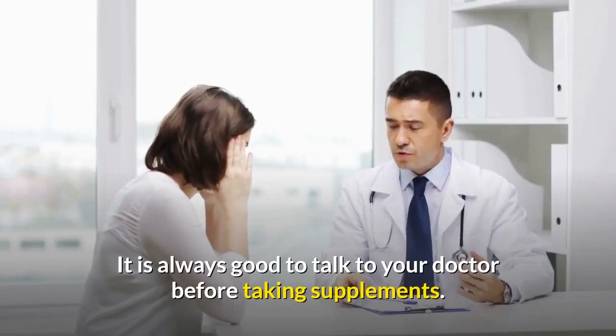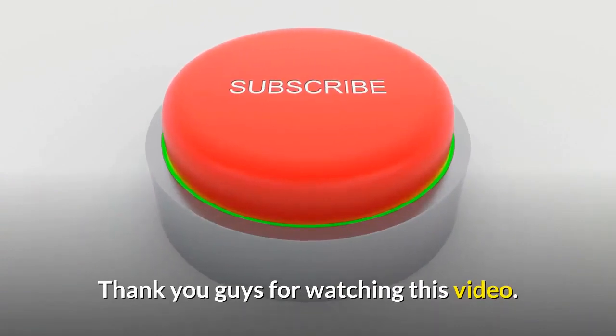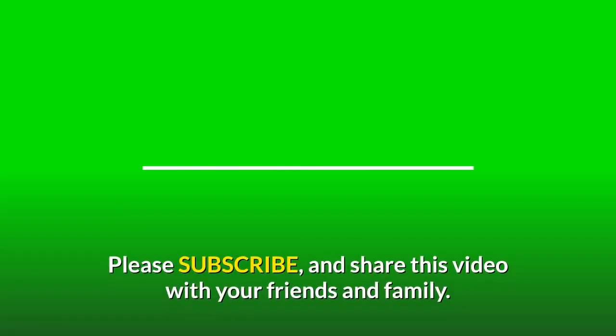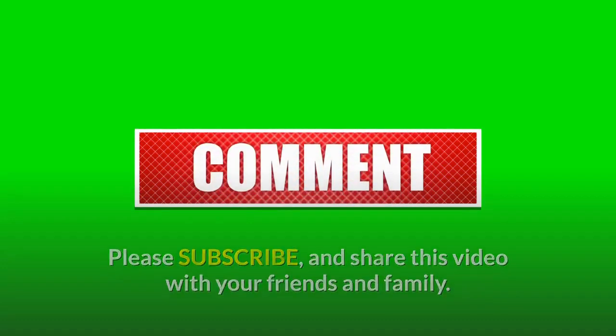It is always good to talk to your doctor before taking supplements. Thank you guys for watching this video. Please subscribe and share this video with your friends and family, and also like the video. Thank you.